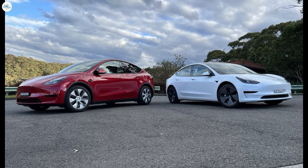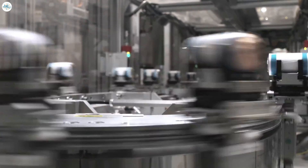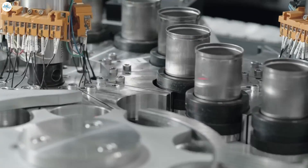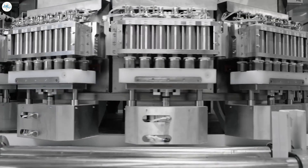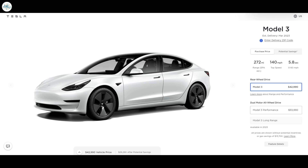For the last three months, eligible buyers in the U.S. could get a seven thousand five hundred dollar tax credit on all Tesla Model 3 and Model Y vehicles. However, when the new tax credit program was announced, it included requirements for battery production in North America and battery materials sourcing in countries with free trade agreements with the U.S. The guidance on how these requirements would work was not released in time for the credit's January effective date, so they were waived until the second quarter, with the IRS expected to release detailed guidance by then.